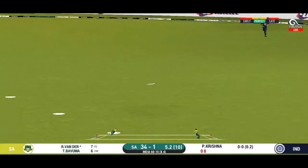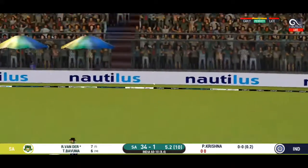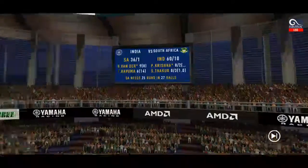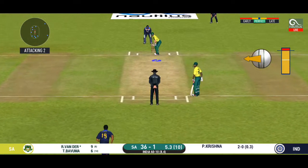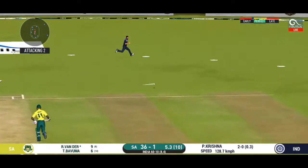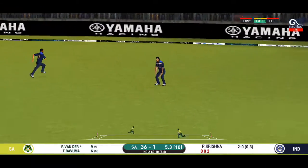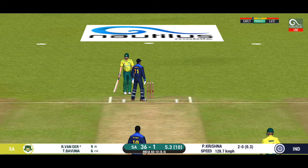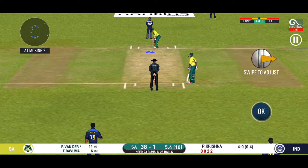Nicely played — they can get two here. Superb running between the wickets by these batsmen. Batsmen running hard between the wickets, hoping for a second. They are running hard, converting ones into twos and twos into threes.